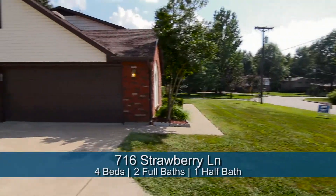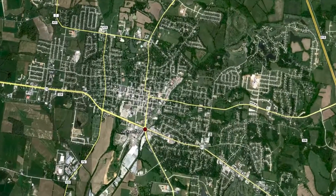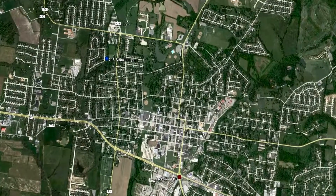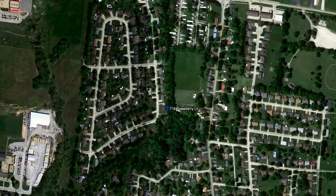Today I'm here at 716 Strawberry Lane in Jackson with Jan McClanahan. Something I really love about this location is how close it is to the park — just about two or three blocks away. It's very nice to get out and walk in the neighborhood, walk down to the park, sit by the water, and just relax.